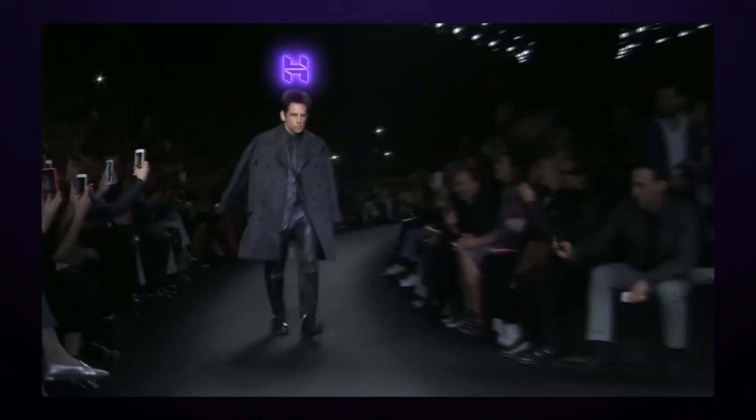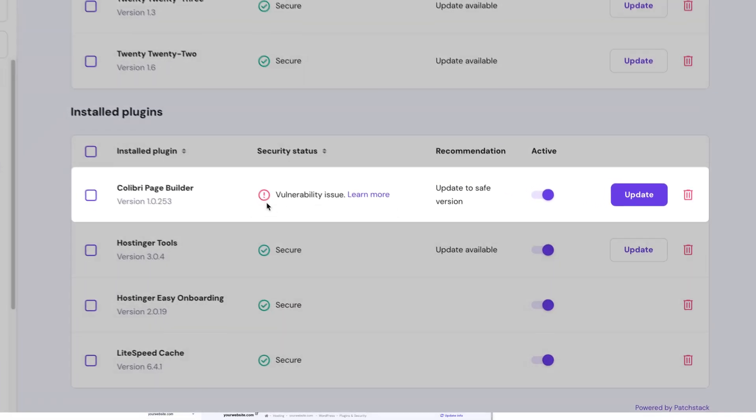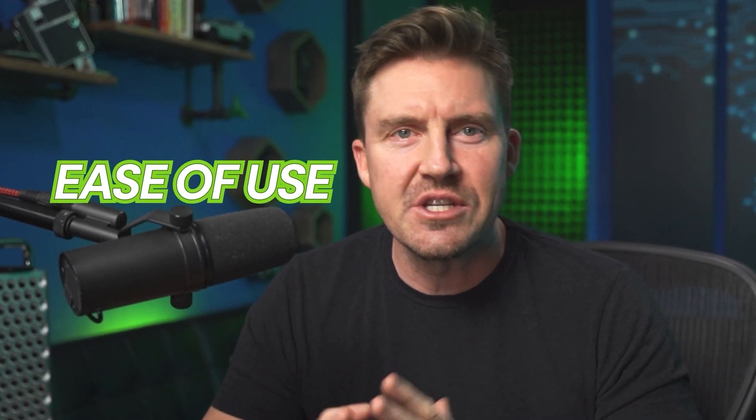Everybody is talking about Hostinger as being one of the top picks for hosting websites, but how does Hostinger back that up? To answer this question, I'm here with the freshest Hostinger Review 2025. I'm going to cover everything from ease of use to security, performance, pricing, and more to answer whether it's a worthy investment.